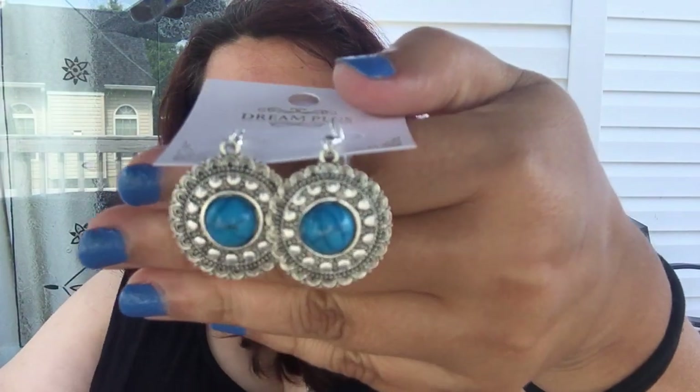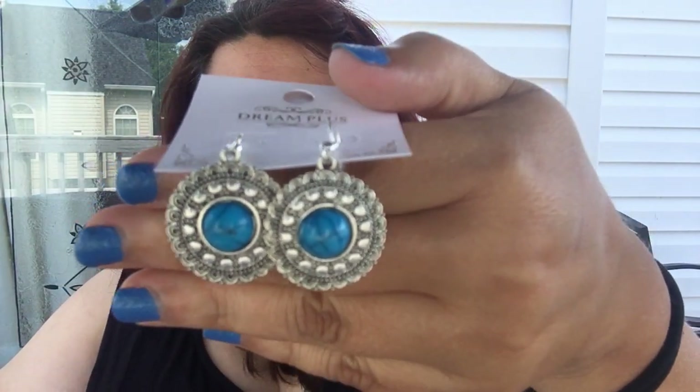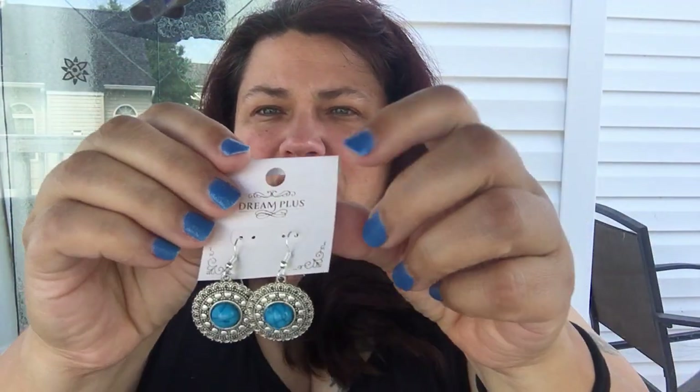Then I got this really pretty pair of earrings — these are silver with a turquoise drop. They're really pretty and kind of match my nail polish. It's going to be a nice little pop of color. Those were really pretty.